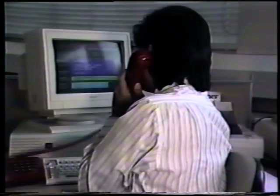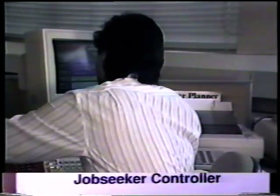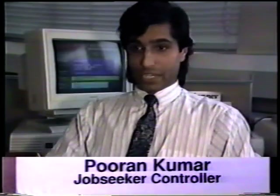If you have any problems, give me a ring. Bye. There you are — it's as easy as that.